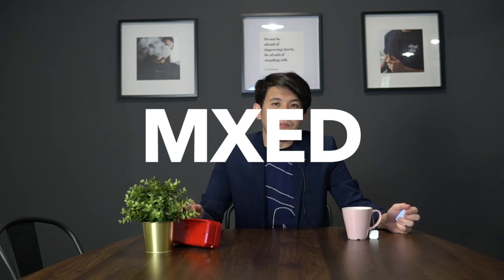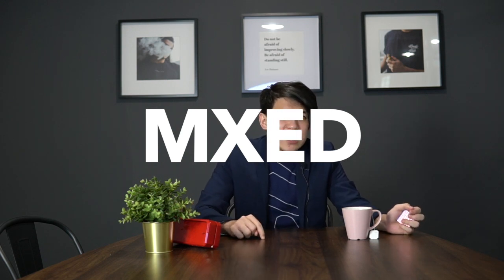Hey guys, so if you've seen my first video on the top dropshipping apps to use in 2019, this is the second part. For the third app that I want to talk about today, it's MXED — spelled M-X-E-D — and it's also one of the cooler dropshipping sites. This is a fairly new dropshipping app and it's one of the most exciting ones I've seen this year.